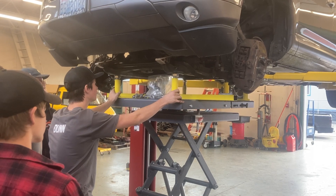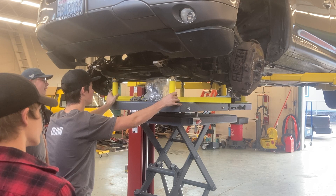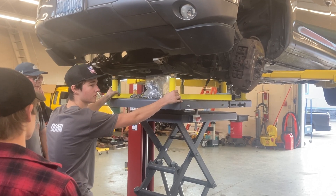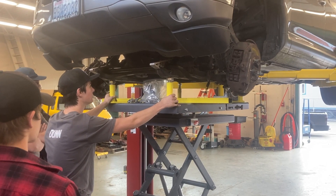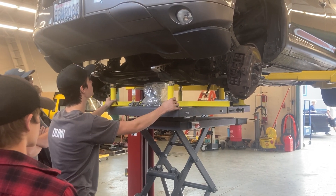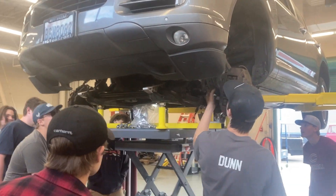Bring it down a couple inches and then do a walk around and double check everything. You're about four inches now, so look around, look up and down, make sure it's not caught on anything.